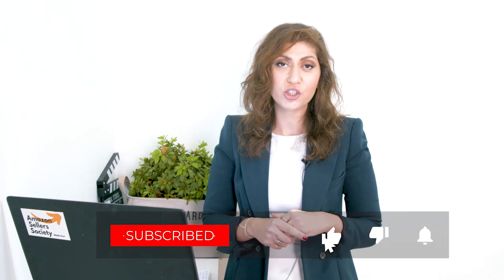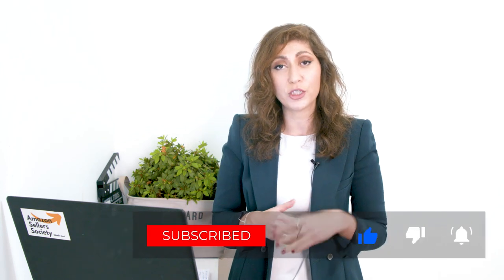I'm a professional Amazon.ae seller and I'm the founder of Amazon Seller Society Middle East. Make sure you subscribe to this channel because we provide information about selling online and on Amazon in the UAE.